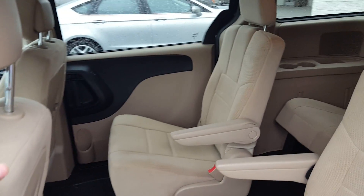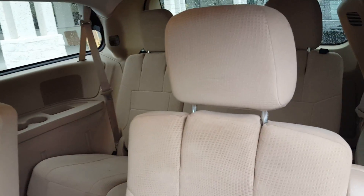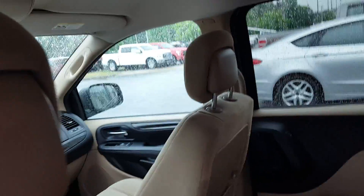Second row captain's chairs — I know you guys felt that would be good for the kids. You have the drop-down mirror that lets you see what's going on in the back seat to see who's hitting who.